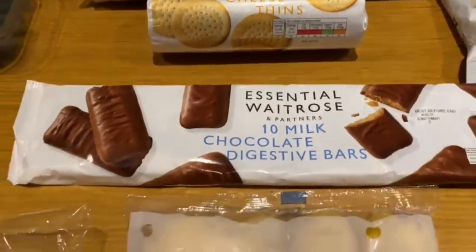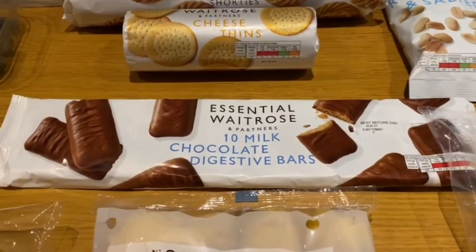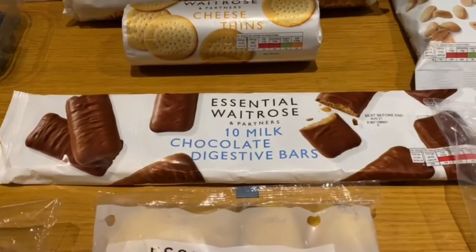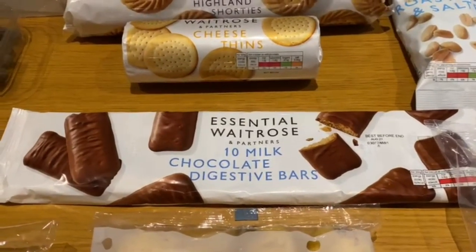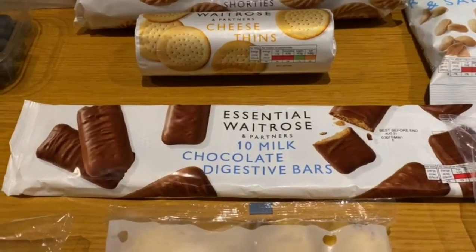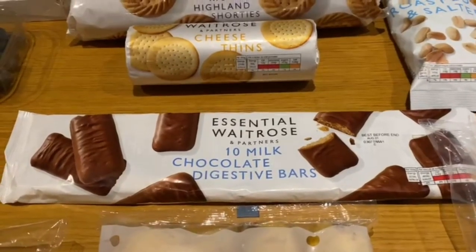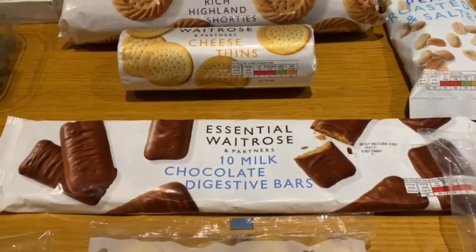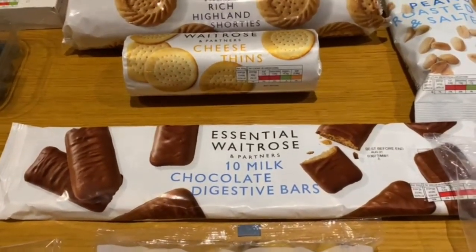Moving on to one that I really like — the milk chocolate digestive bars. Really chocolatey with a nice thick layer of chocolate and a lovely biscuit middle. If I've been good during the day on my diet, I have half with a cup of tea in the evening. They're also a good treat for the kiddies — great for packed lunch boxes or when they come home from school.